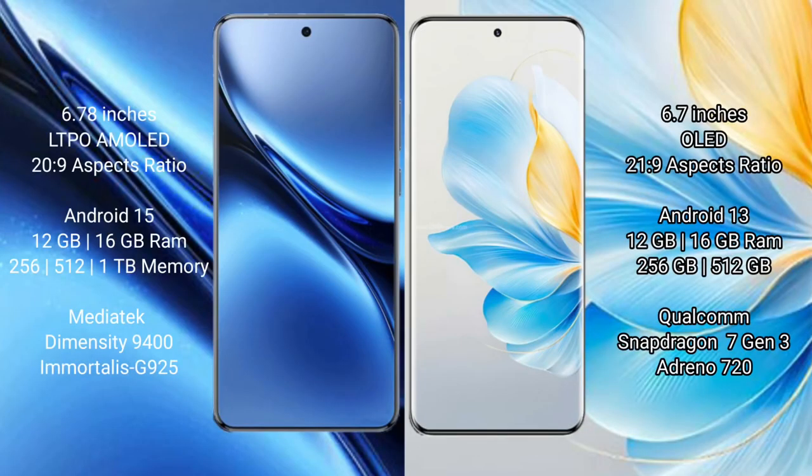Vivo X200 Pro has a 6.78-inch LTPO AMOLED display. Honor 100 has a 6.7-inch OLED display.